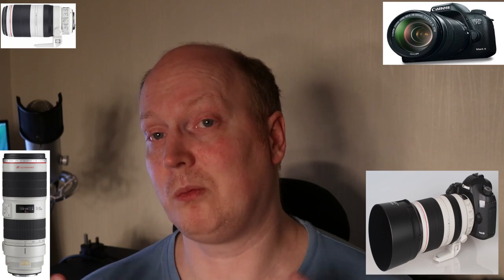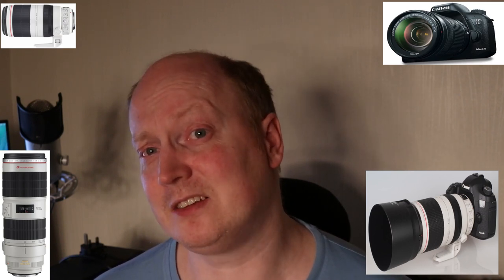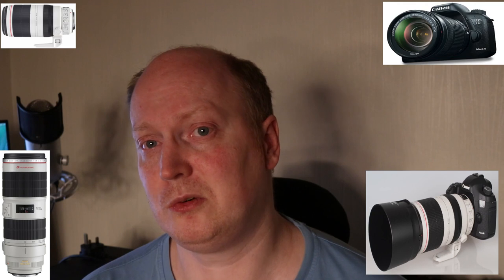Generally speaking, I wouldn't hesitate buying an L lens as a grey import, providing it's the legitimate product and does what I want it to do. It is a risk when it comes to warranty — but ask yourself this: is a one-year warranty worth potentially a quarter of the cost of the product? To me, I don't think it is. You don't know how much the repair bill might be. To repair something on the lens might cost Canon £100 to repair, and they might charge you £200 — or they might charge you £1,000. You just don't know.